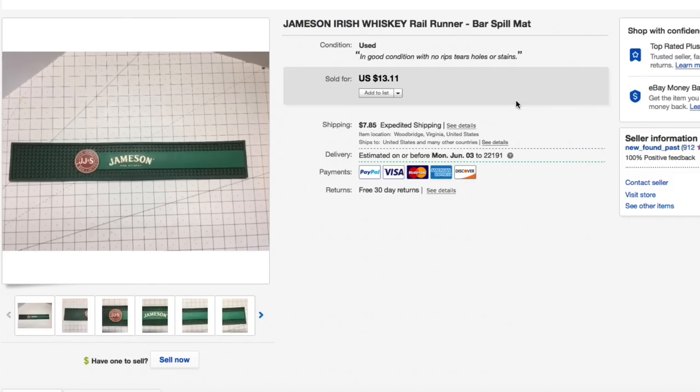Next up, the Jameson Irish Whiskey rail runner bar spill mat. Had this thing forever, only had about a buck in it. Kept lowering the price, got down to $13.11. Someone shot me an offer of $9.50 and I accepted because I was about to purge it anyway — glad they made the offer. See you later, Jameson.